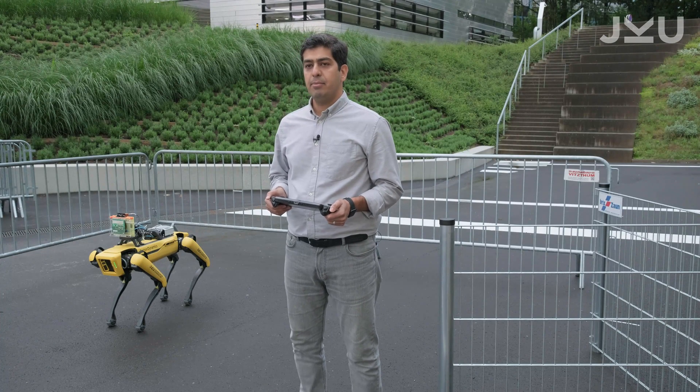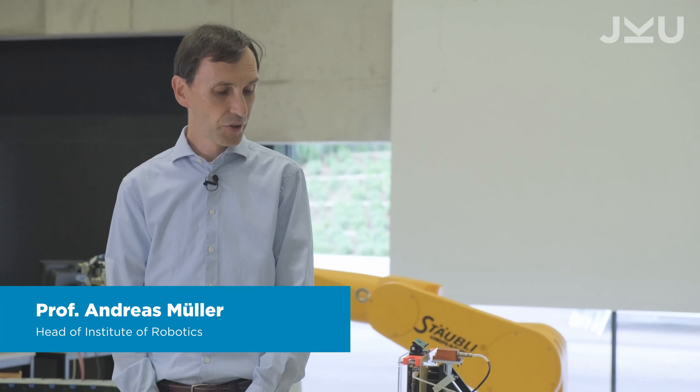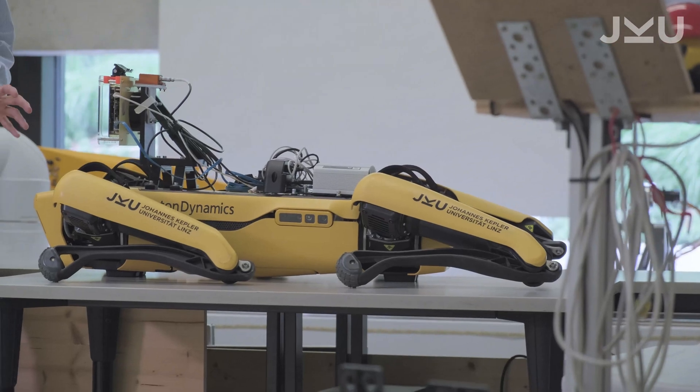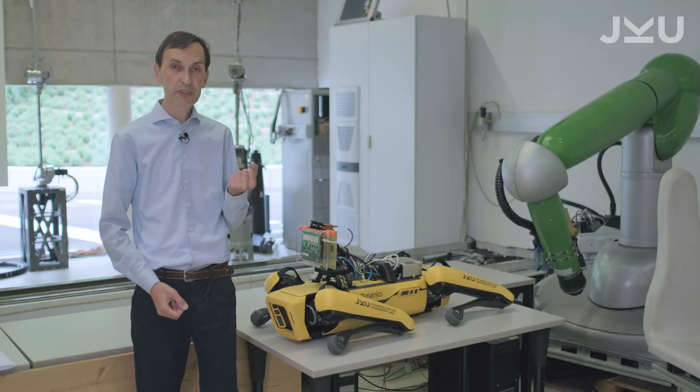Everybody on our team was so excited to see the new features of Spot. Legged robots are a good example of mechatronic systems and in particular illustrate the necessity to use a holistic design approach — we have to take care of the control system, the perception, that means the sensory part, the actuators, but also the mechanics.